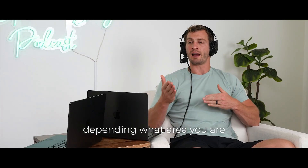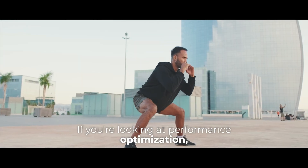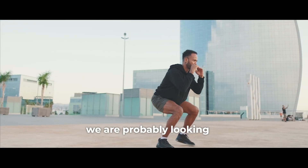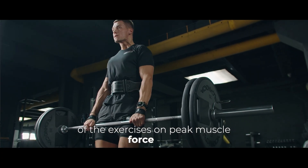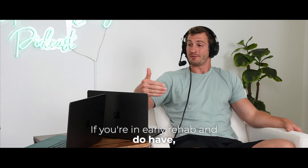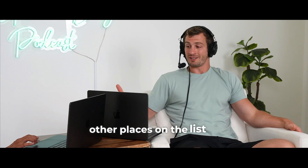There's going to be a place for all these exercises, depending what area you are at in your overall rehab. If you're looking at performance optimization, then yes, we are probably looking at incorporating a lot more of the exercises on peak muscle force side. If you're in early rehab and still have some pain or limitations, then we might need to look other places on the list or incorporate other exercises that are more appropriate.